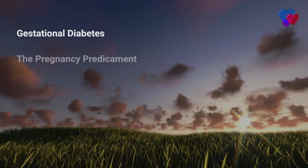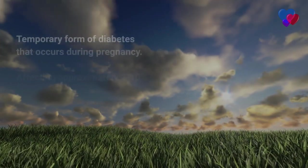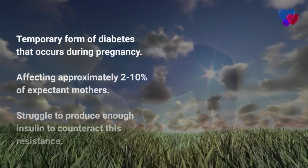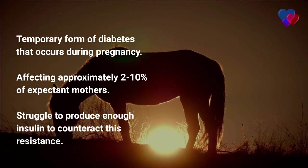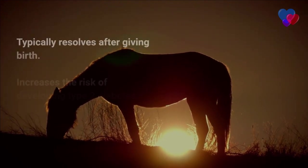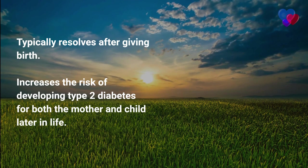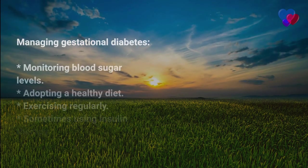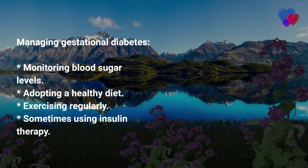Gestational diabetes: the pregnancy predicament. Gestational diabetes is a temporary form of diabetes that occurs during pregnancy, affecting approximately 2–10% of expectant mothers. Pregnant women naturally experience some insulin resistance, but those with gestational diabetes struggle to produce enough insulin to counteract this resistance, resulting in high blood sugar levels. While gestational diabetes typically resolves after giving birth, it increases the risk of developing type 2 diabetes for both the mother and child later in life. Managing it involves monitoring blood sugar levels, adopting a healthy diet, exercising regularly, and sometimes using insulin therapy.